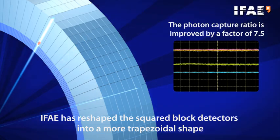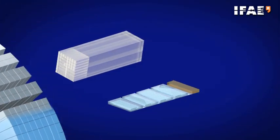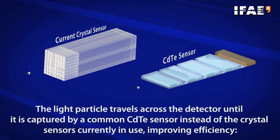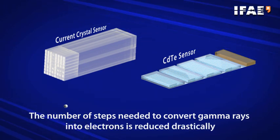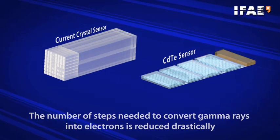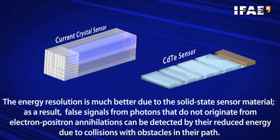The light particle travels across the detector until it is captured by a common cadmium telluride sensor, instead of the scintillating crystal sensors currently in use, improving efficiency. The number of steps needed to convert gamma rays into electrons is reduced drastically. The energy resolution is much better due to the solid-state sensor material. As a result, false signals from scattered photons can be detected by their reduced energy due to collisions with obstacles in their path.